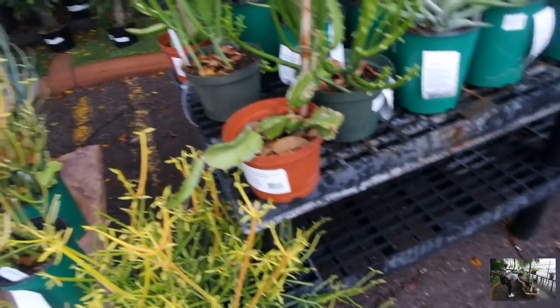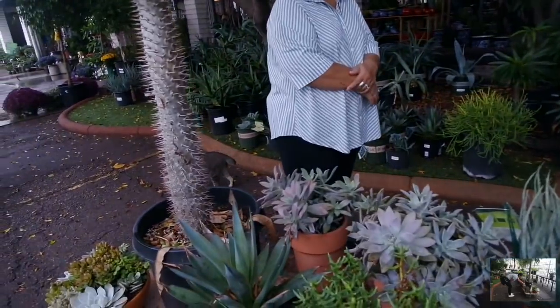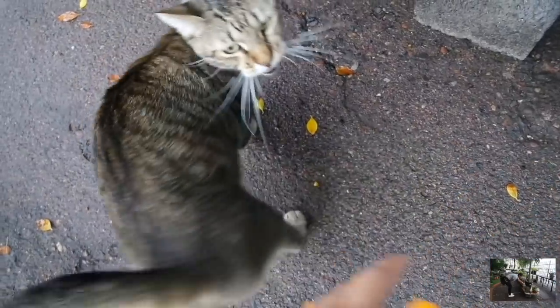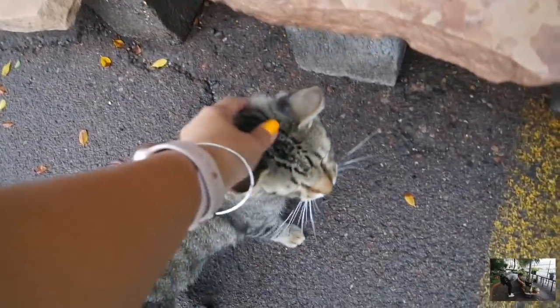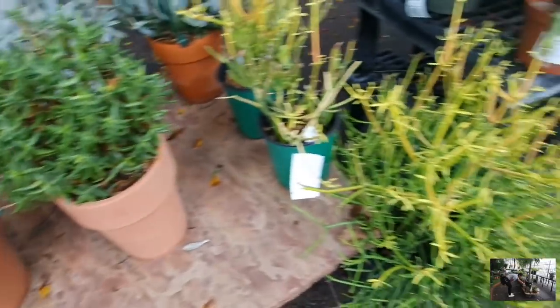Oh, look at the cat! A cat — how cute is that tail? Do you want to come say hi? Oh my gosh, grandma, look. You have a stubby tail — how cute are you? Now I'm getting distracted by the nursery kitty and its cute stubby tail. Oh my goodness.